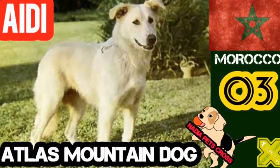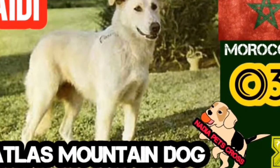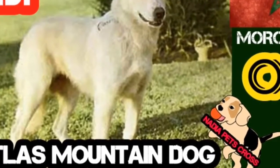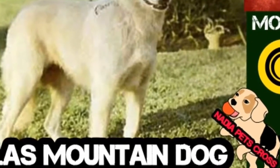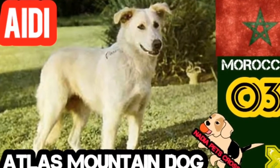The Aidi, a breed almost completely unknown outside its own home country, is excellent as a garden working dog. Its origin is unknown, but one guess is that its ancestors were European mountain dogs which were brought over the Straits of Gibraltar and allowed to spread in the regions of the Atlas Mountains. It seems to be less common in desert country.